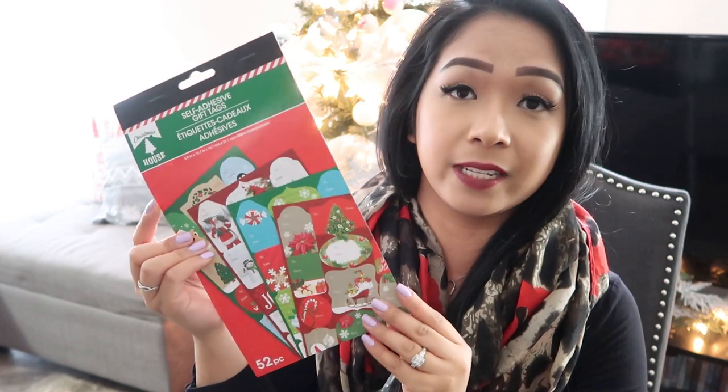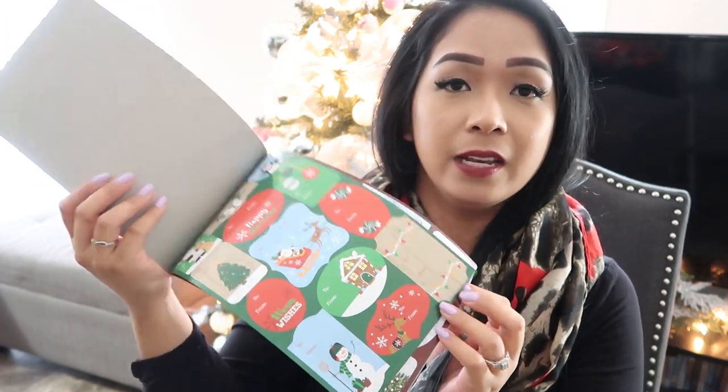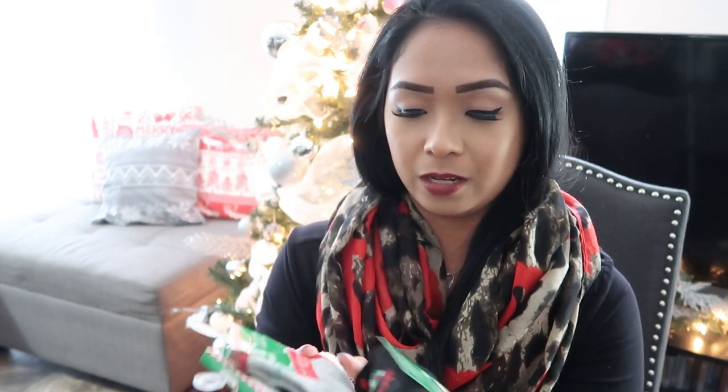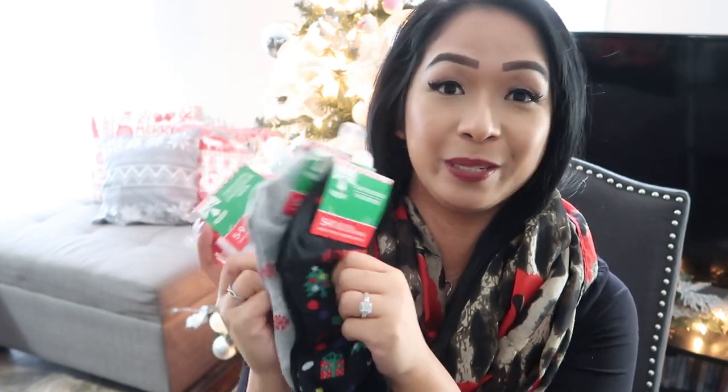I picked up this pack of 52 self-adhesive gift tags. I always love picking these up because it just makes life so much easier — you get a bunch of different patterns, so it's really cute. Surprisingly, I only picked up one stationery item, and it's the Santa pen. You have Santa up here with a cute little furry ball. I really wanted to get all the different ones they had, but I just decided to get this one. I'm also excited for these Christmas socks I picked up.